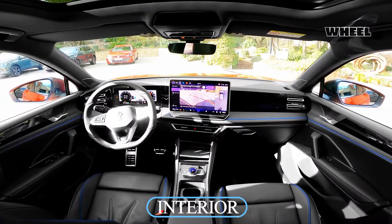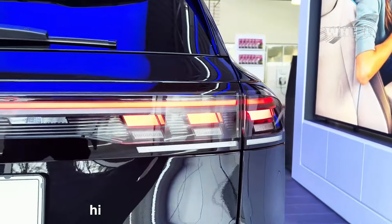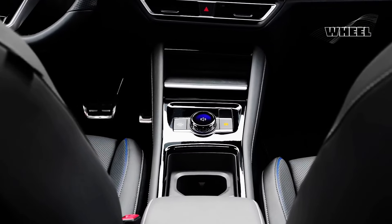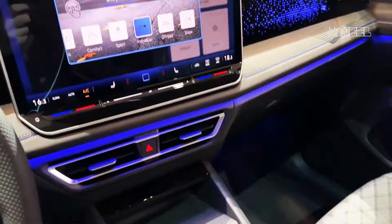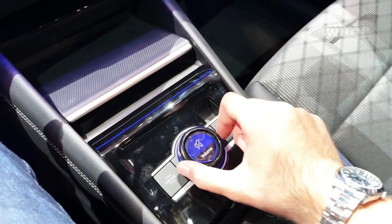Interior: the Tiguan scores high marks for its highly adjustable driving position and good all-around visibility. Thanks to its large door openings, the Tiguan is very easy to step in and out of, so long as you're sitting in the first two rows. Climbing into the third row requires a lot of flexibility to squeeze through the narrow gap, and the second row seats require some muscle to slide forward.